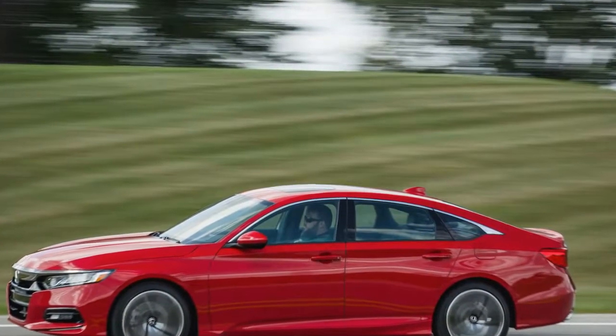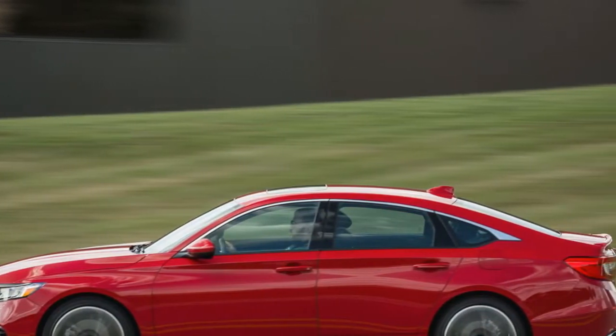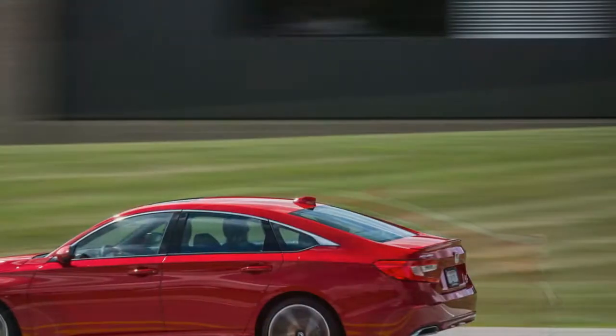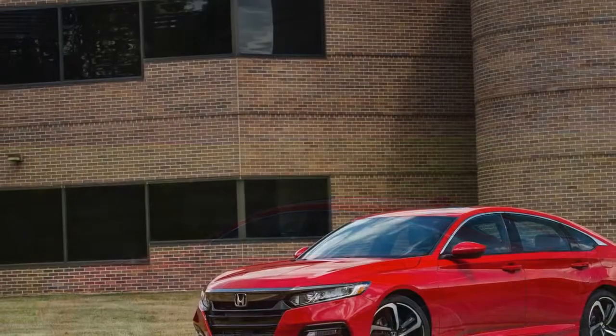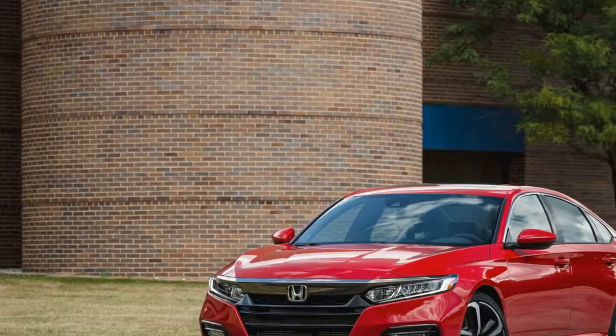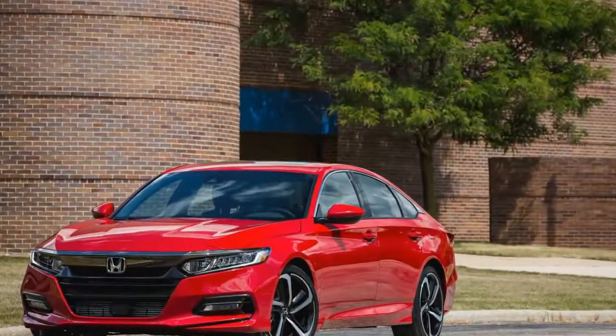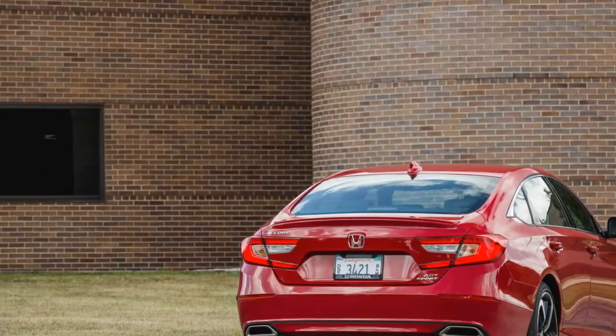The model lineup is lighter this year, the coupe variant having gone to that great showroom in the sky, and there are three shiny new engines, a trio of satisfying transmissions — yes, the manual is still among them — and a bold exterior designed to usher in a new era of greatness for this most established sedan. There's also a thoroughly updated infotainment system.